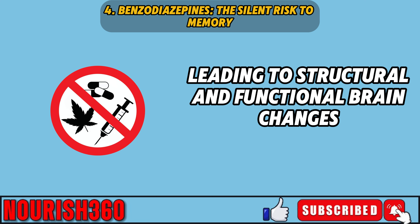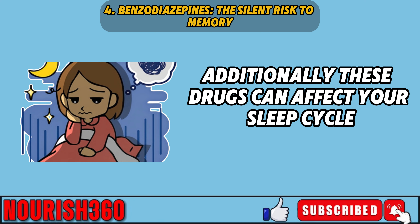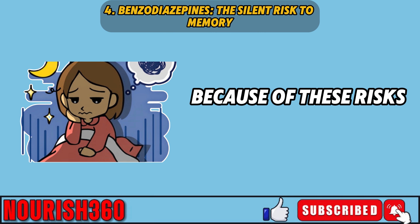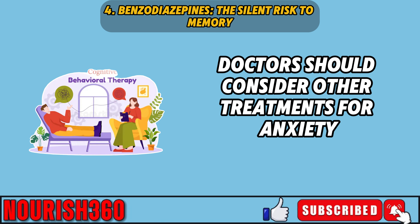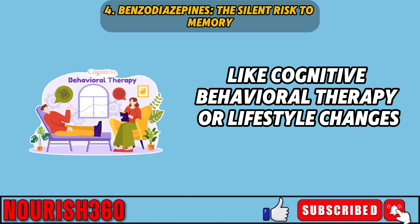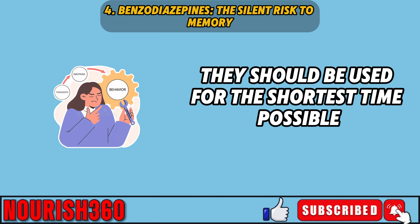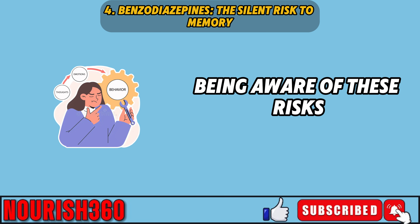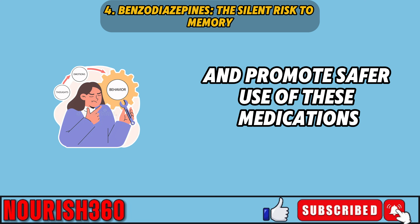Long-term use of benzodiazepines can also cause sleep issues, ongoing anxiety, muscle pain, and weakness. Many people develop a physical and emotional dependence on these drugs, making it hard to stop. These drugs may disrupt normal neurotransmitter functions and affect your sleep cycle, which is important for consolidating memories. Because of these risks, doctors should consider other treatments for anxiety and insomnia, like cognitive behavioral therapy, and if benzodiazepines are necessary, they should be used for the shortest time at the lowest effective dose.